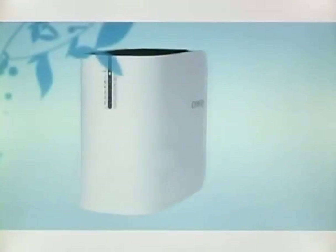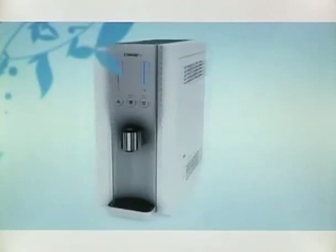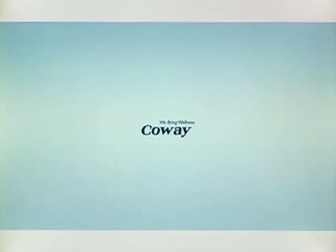CoA's water filtration device is the right and the smartest choice for a healthier life. We guarantee you an eco-friendly lifestyle with our water filtration devices. CoA — we make your life even healthier and happier. We bring wellness. CoA.